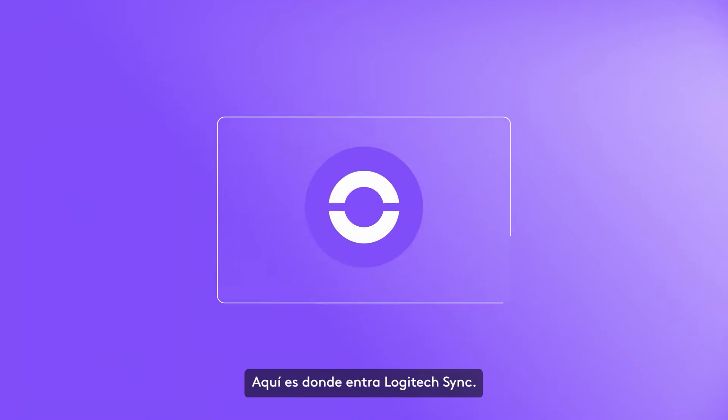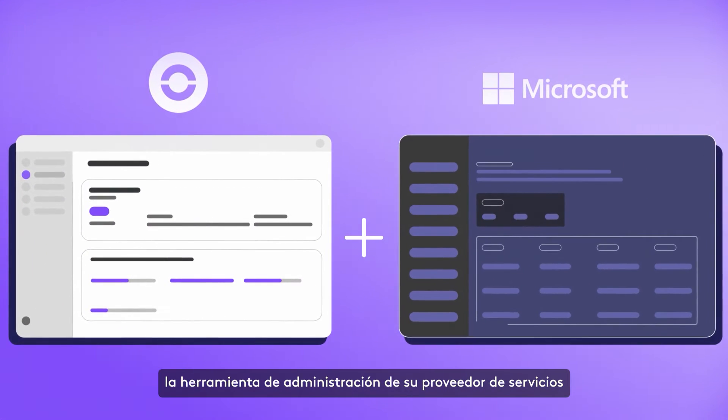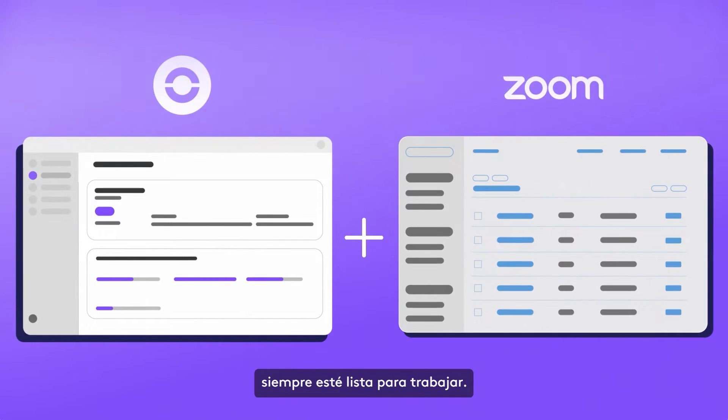That's where Logitech Sync comes in. Sync works alongside your service provider admin tool to give you complete device management coverage, helping you ensure your video deployment is always ready to perform.